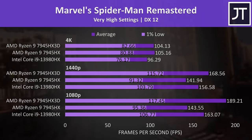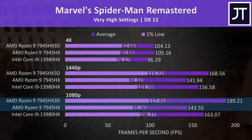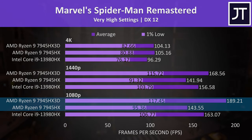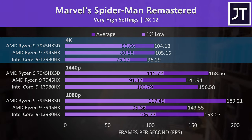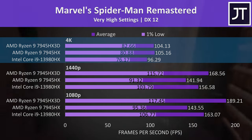Spider-Man is another game that saw a nice FPS improvement with the extra cache, reaching a 32% higher average frame rate at 1080p compared to the non-3D version, or 16% higher compared to Intel's best laptop CPU. Like the last game, the differences matter far less at the higher 4K resolution, as it's more GPU bound.